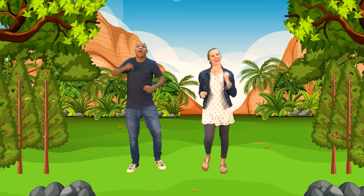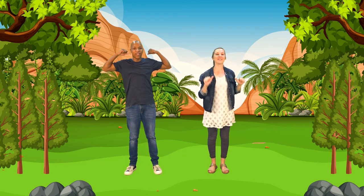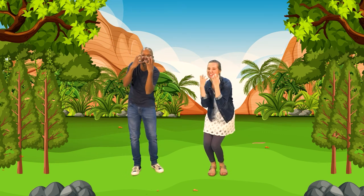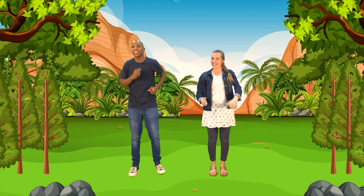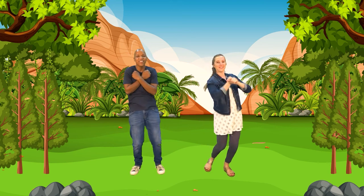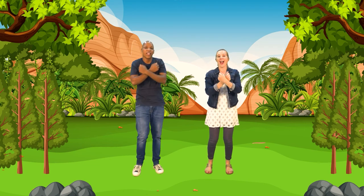I clap my hands and stomp my feet because I love the way that God made me. I move my head and shake my knees because I love the way that God made me. I wake up in the morning and I wiggle my toes, wiggle my toes. I stretch out my arms and I'm scratching my nose, scratching my nose. So I clap my hands and stomp my feet because I love the way that God made me. I move my head and shake my knees because I love the way that God made me. I love the way that God made me.